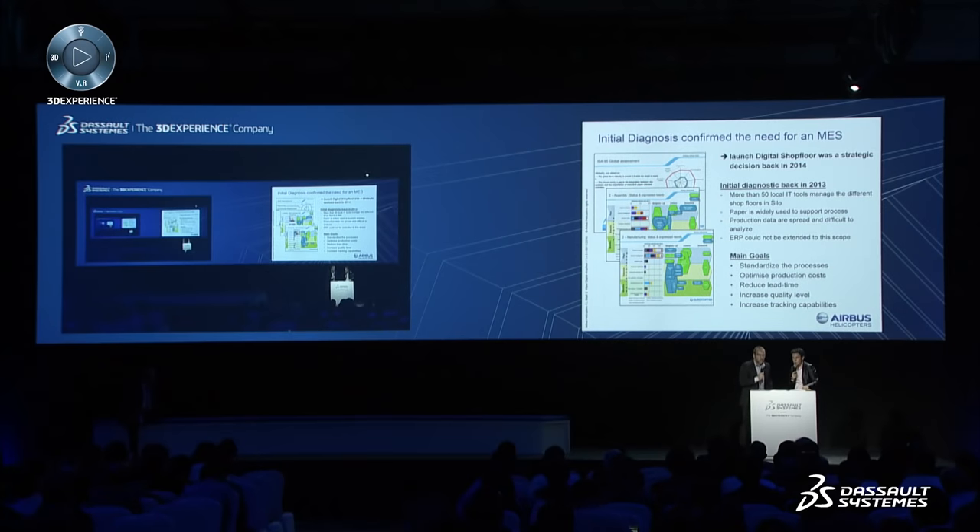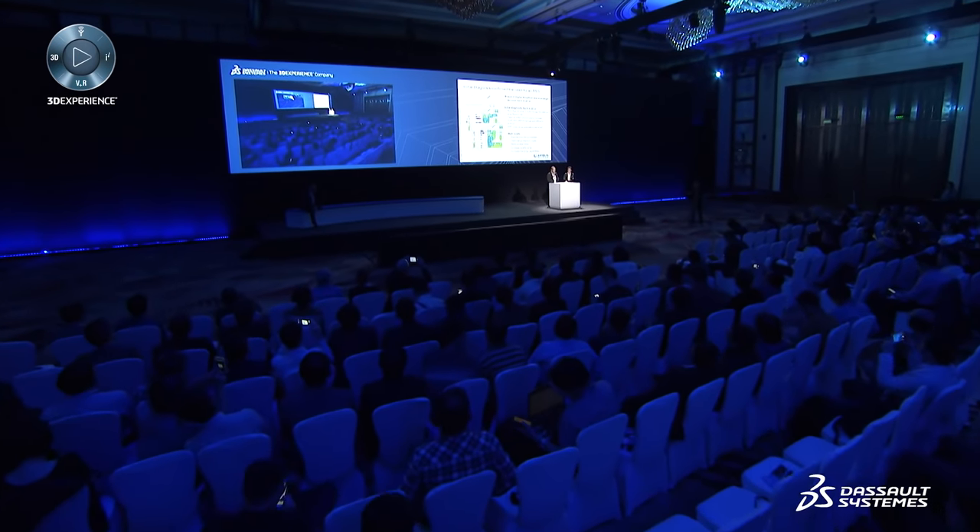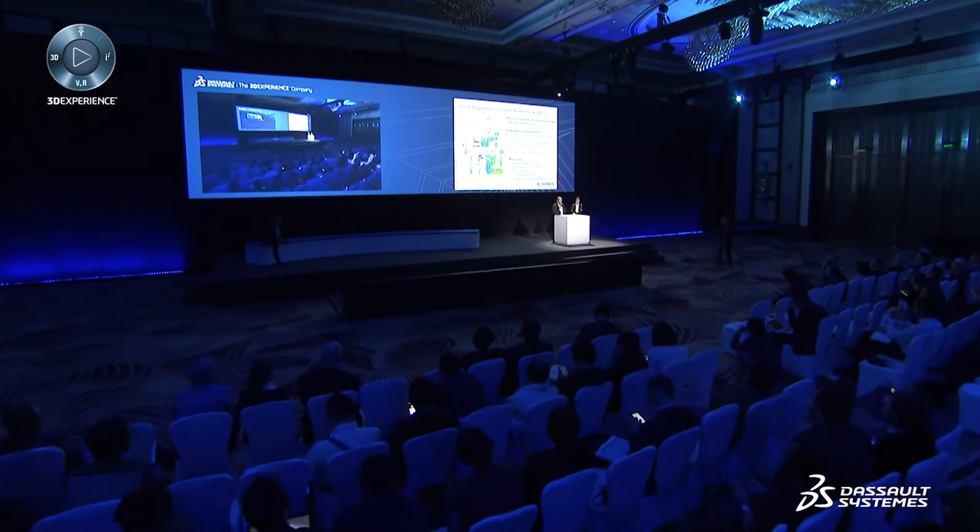I will give you some information about the launch of this project. It was a strategic decision from Airbus Helicopters to go to digitalization in the shop floor. We noticed that shop floor management relied on many IT tools, and a lot of things were managed on paper, making it very difficult to use data for analysis to improve quality in production. We also noticed that the ERP system, SAP, was already heavily customized, and adding more would cause issues. That's why we decided to launch this project, with the main goals to standardize the process, optimize production costs, reduce lead time, increase quality level, and increase tracking capabilities.